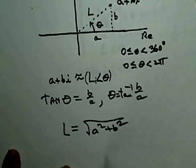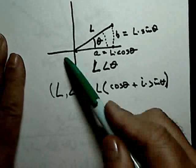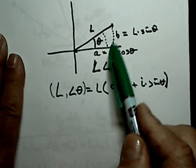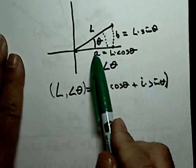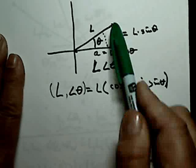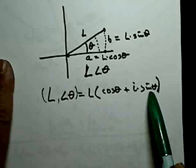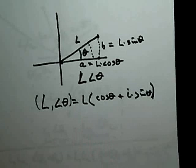Going the other way — if you know theta and L but not A and B — trigonometry gives you: B/L = sin(θ), so B = L sin(θ), and A = L cos(θ). So this complex number can be expressed as L cos(θ) + iL sin(θ), or factoring out L: L(cos θ + i sin θ). Now you have two ways of expressing the complex number: the geometric way with L and theta, and the algebraic way A + Bi.